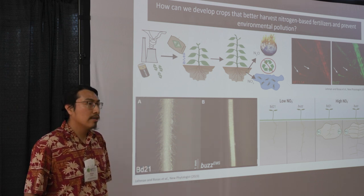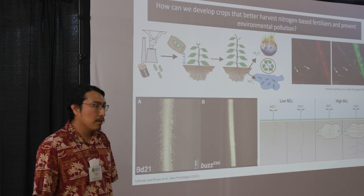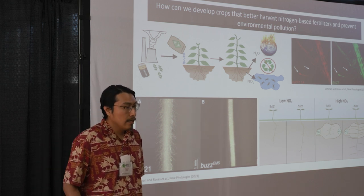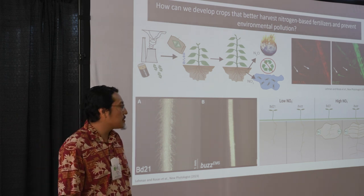My research shows that a key nitrate transporter known as NRT1.1a is expressed in root hairs. Interestingly, a root hair gene known as buzz is also expressed in root hairs.